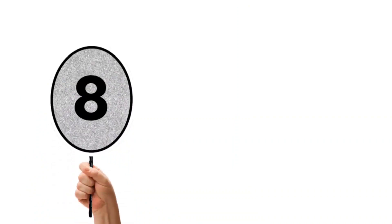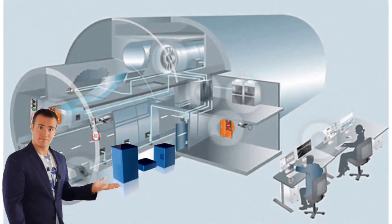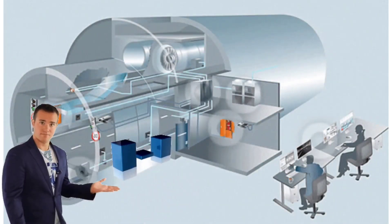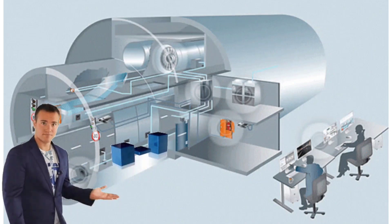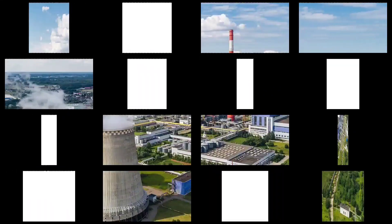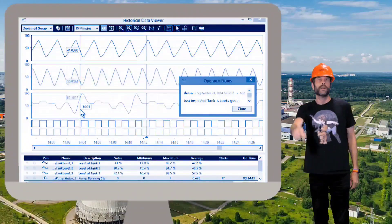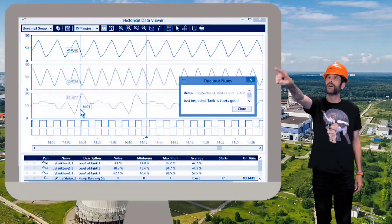Next is data analysis. Instrumentation in the control room is also used for data analysis. Historical data is collected, against which power plant performance can be evaluated. You can see trends on SCADA — you can view data and trends of any parameters from two days, four days, or ten days ago.